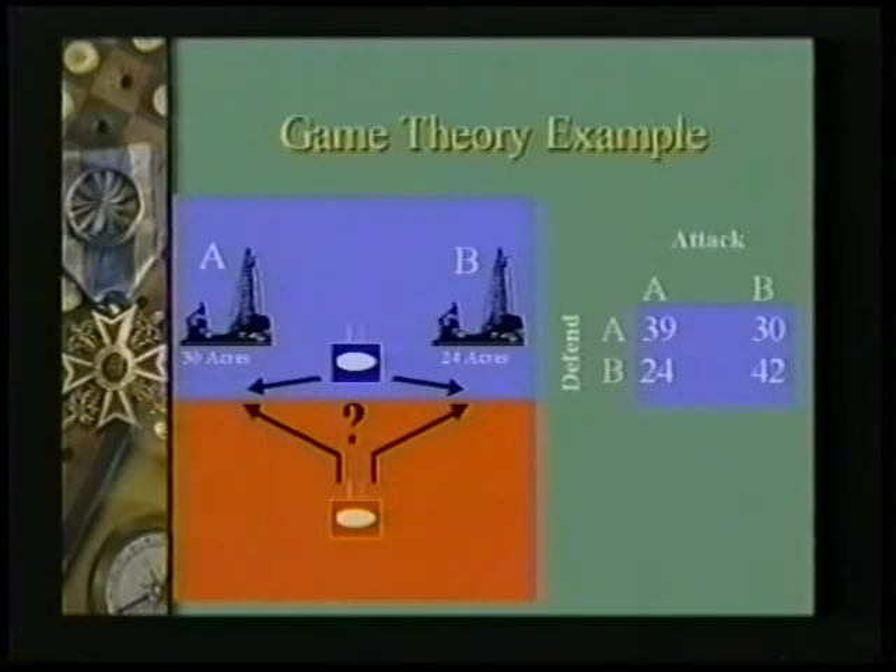How do you arrive at those numbers? If your blue force goes and protects oil field A, he will own all of that acreage, but oil field B will be unprotected. If the enemy shows up at oil field A, he will fight you until he controls half of that oil field. So you will own oil field B — 24 acres — which nobody has challenged you for, and half of oil field A, for 39 acres total.